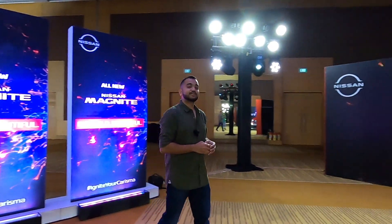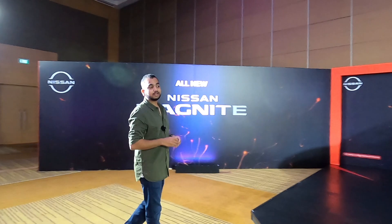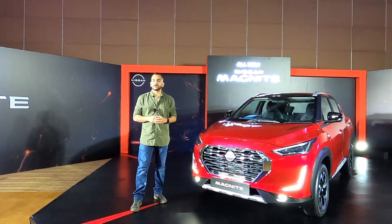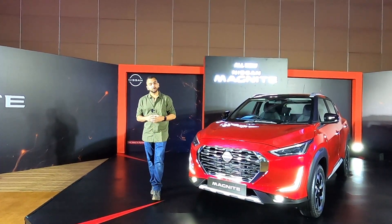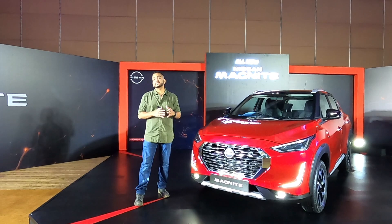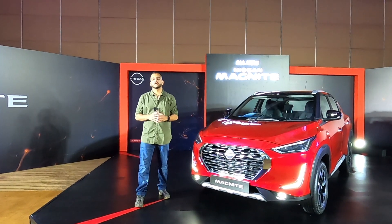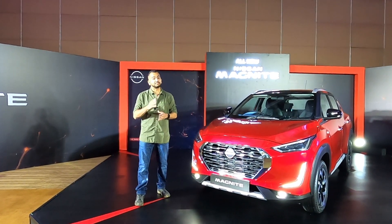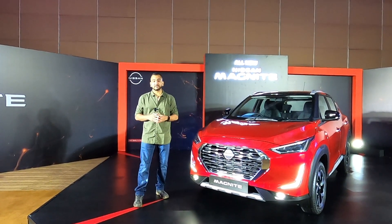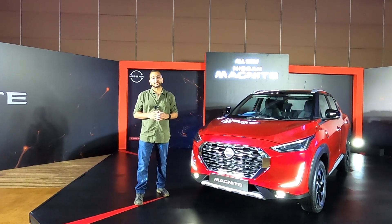Hello people and welcome to Shifting Gears. In today's video we have with us a brand new car — the 2020 Nissan Magnite Compact SUV. This is going to be a sub 4 meter car and will launch very soon in the Indian market. In this video we are going to talk about everything on the outside of this Nissan Magnite. For interiors we are going to upload a different video, so do subscribe to the Shifting Gears channel and press the bell icon.